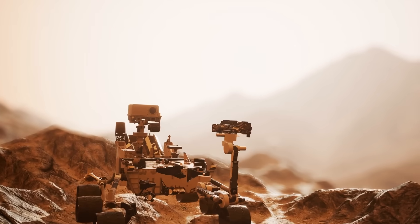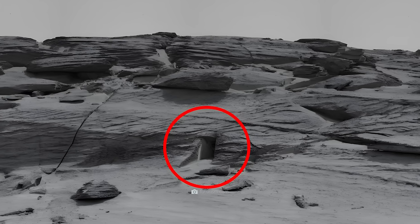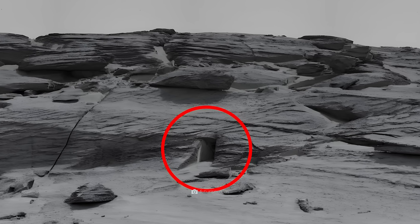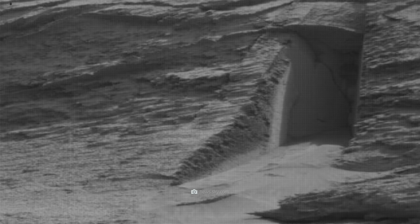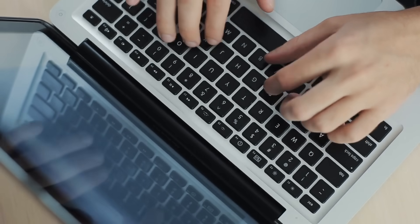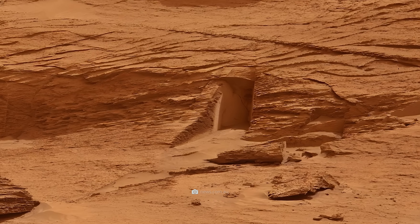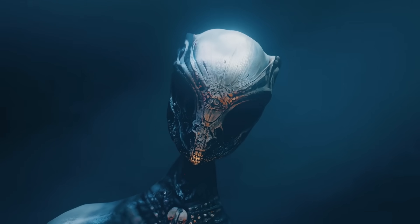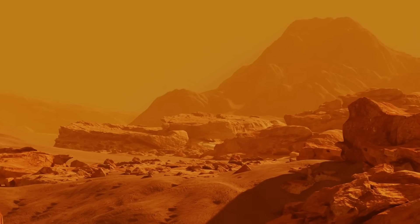Taken by the Curiosity rover, which had been exploring the red planet for over 10 years, the image shows a striking geometric opening in a rock formation. By all appearances, there is a large cavity behind the opening, so it looks like it leads somewhere. After the photo found its way online, there was a lot of guesswork — how did this entrance come about? What is at the end of the corridor? Is this proof of extraterrestrial life? The experts found a rather sobering solution to the door mystery.